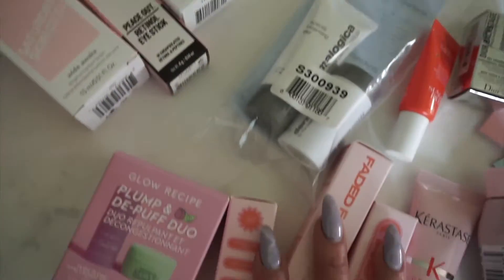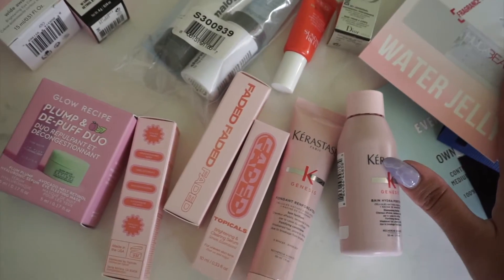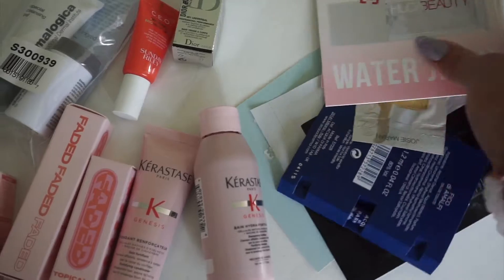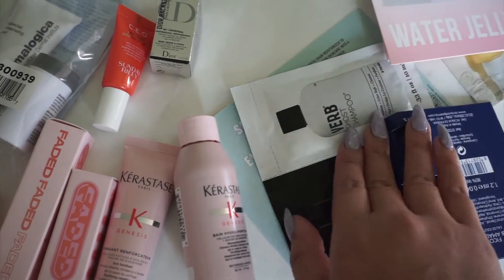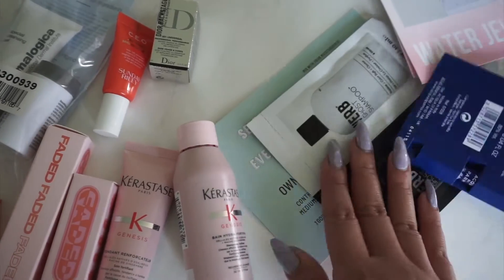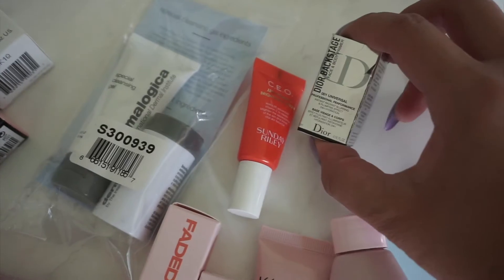Those were the purchases, and everything else you're seeing was free — either samples, rewards, or free gifts. Here are the samples that I got. These three were all purchased with my reward points, so they were free.